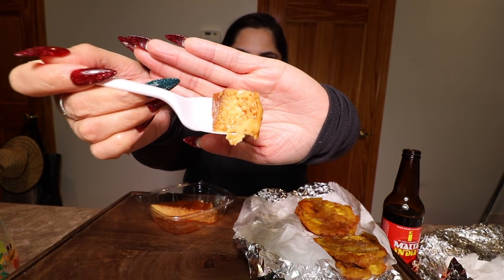Let's use a spoon. It smells really good. Oh yeah!